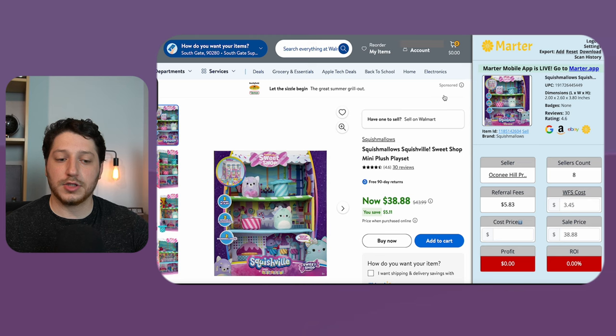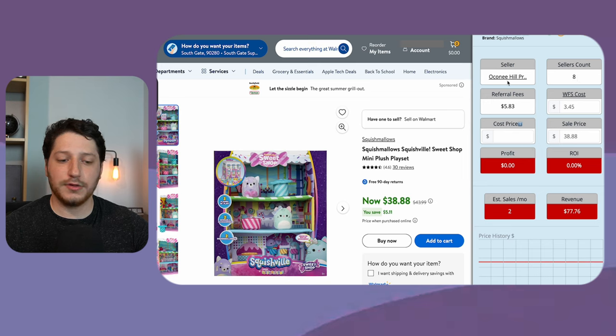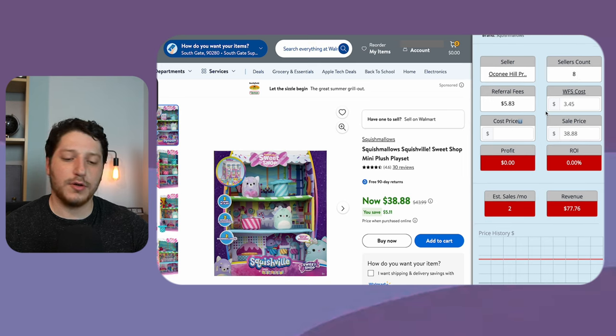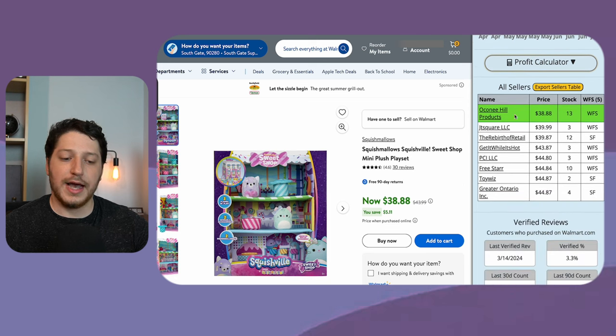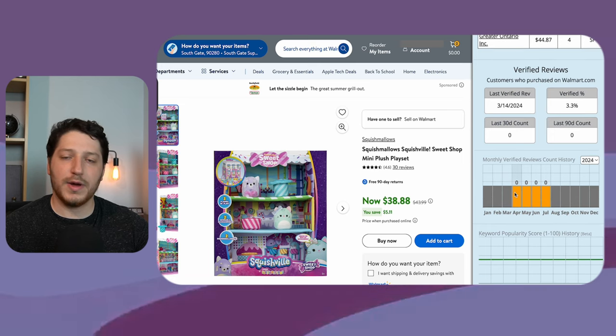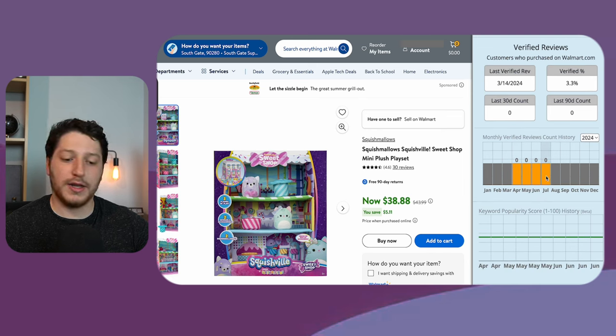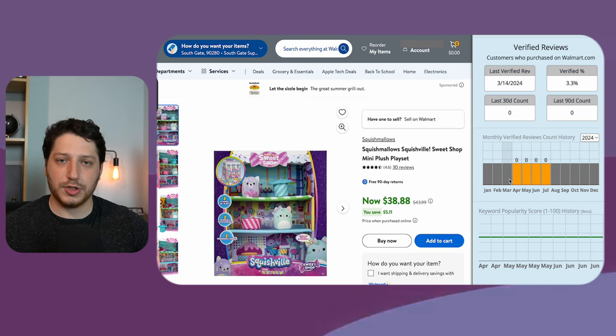You can also speed up this process by using the software I mentioned earlier. With a software called Martyr, it shows you all the information we just talked about — the seller count, the seller in the buy box, a calculator to determine if you're going to be profitable, price history, as well as verified reviews. Here you can see the verified percentage is 3.3%, so roughly only one or two reviews are verified. It also shows you the time span since you're looking at it. I'm looking in July and there were no verified reviews in the past four months, though we did see one in March.